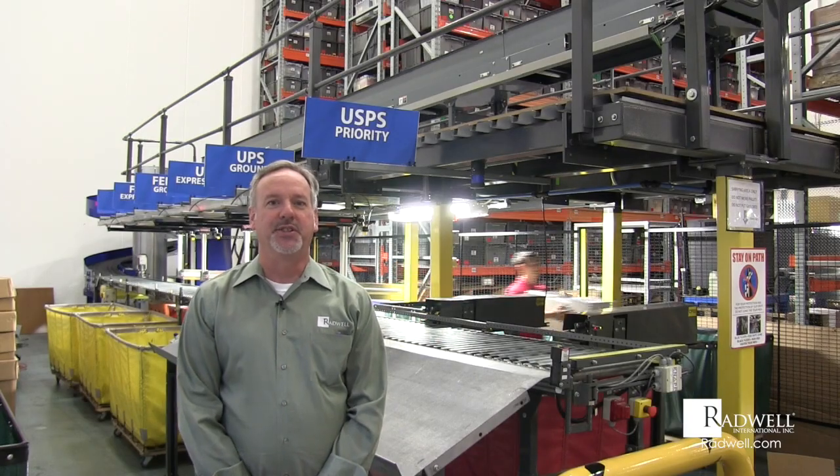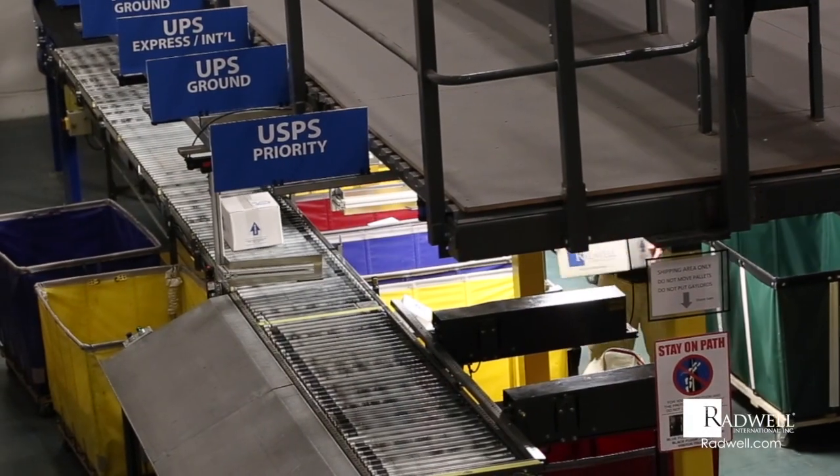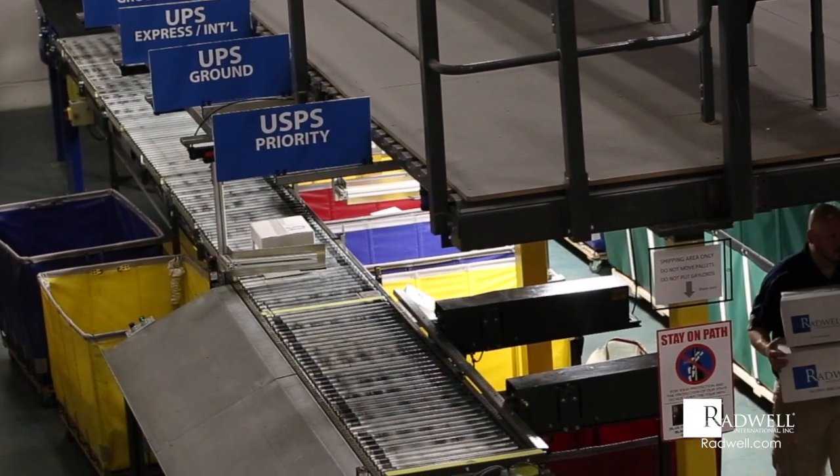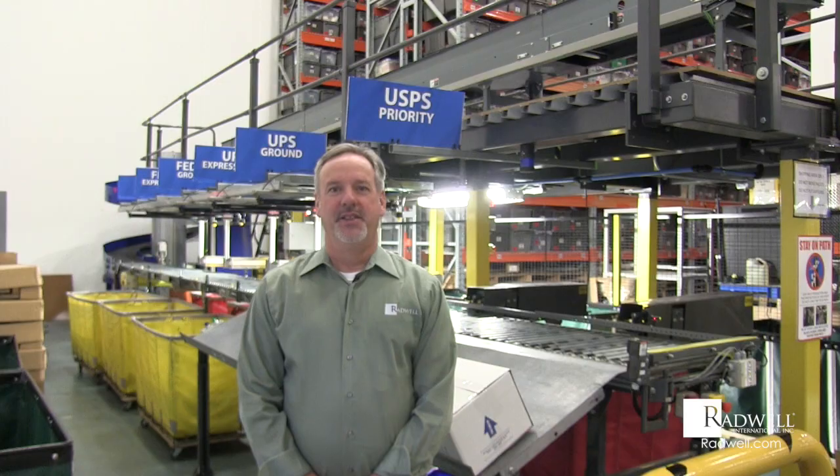Last but not least, we sort each package into its appropriate carrier hamper. As the packages come down our conveyor system, the box is grabbed and pushed into each hamper for each carrier type.